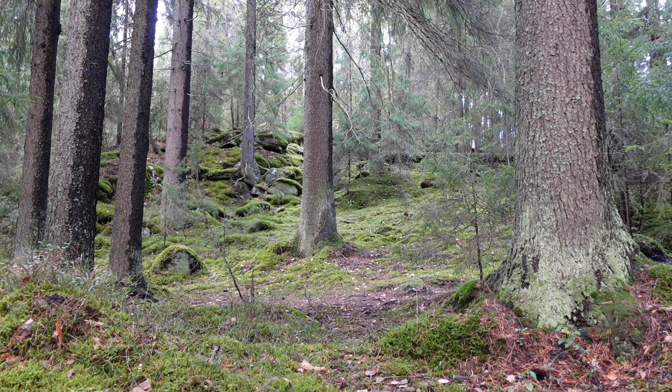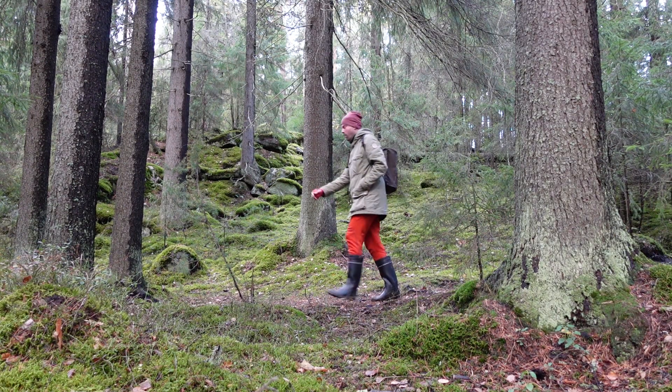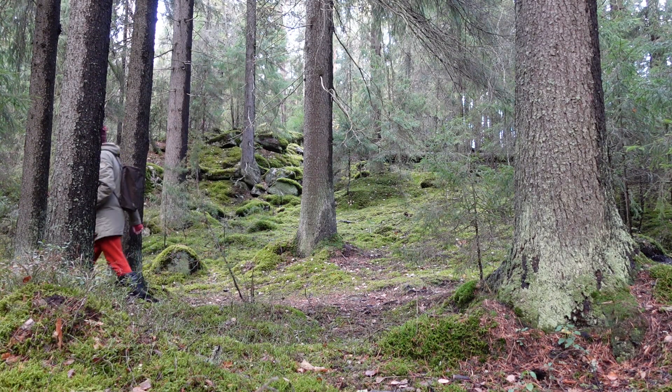Welcome back to a new episode of Porridge Coffee Finland. Today we're having a closer look at our forest — we're going on a safari.